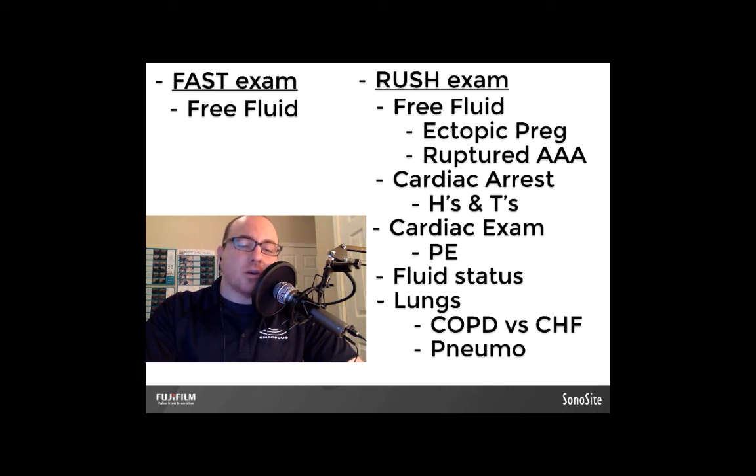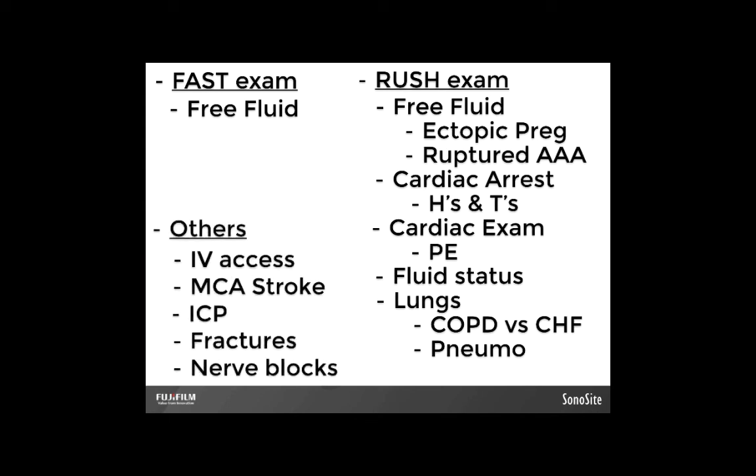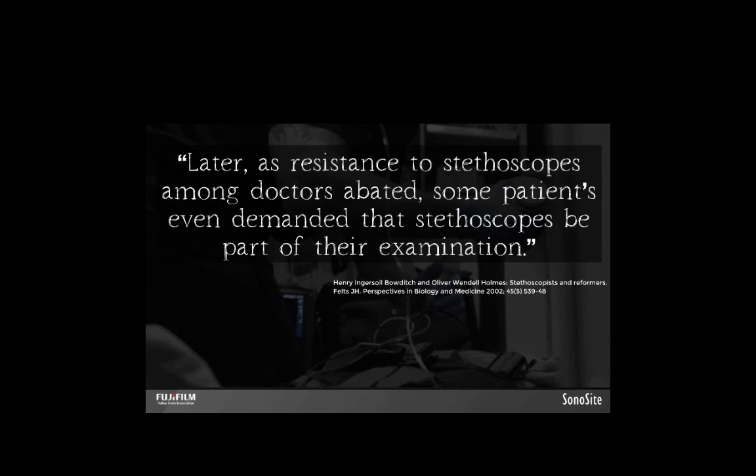In the upcoming modules, we'll discuss the RUSH exam, fluid status assessment, lung ultrasound, IV access, ICP monitoring, and more. I'll continue to share tips on how to avoid the problems we faced in establishing our program and help you build yours along the way. If you have any questions, concerns, or comments, feel free to direct them to me on Twitter at Texas Pre-Hospital, and be sure to check out our group at www.emspocus.com for continued updates, conferences, and resources related to EMS point-of-care ultrasound. Thanks for watching. Be safe out there.